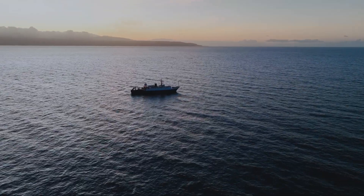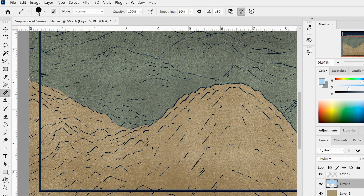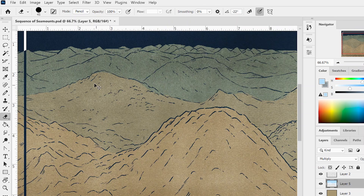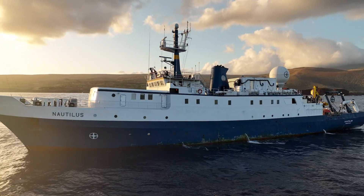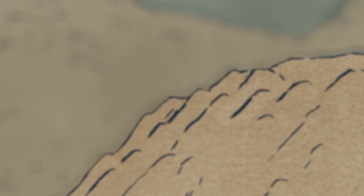I'm Abreon Currington, a science communication fellow aboard the exploration vessel Nautilus. I'm also an illustrator and a cartographer. When I tell people that I'm a cartographer, they usually assume that I make maps of land. The study is involved in the creation of all maps, including those of the ocean and other water features.